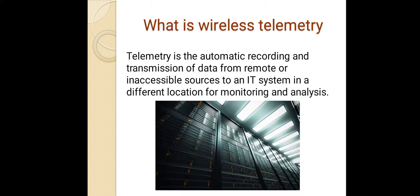What is wireless telemetry? Telemetry is the automatic recording and transmission of data from a remote or inaccessible source to an IT system in a different location for monitoring and analyzing.